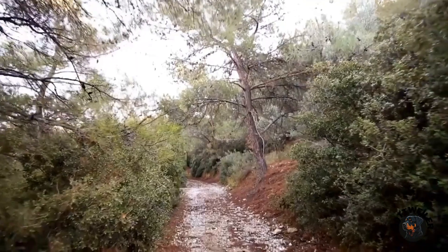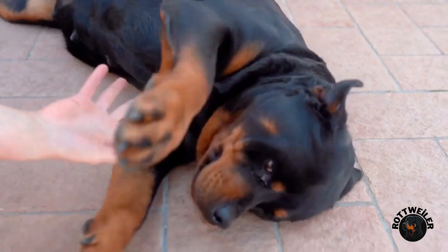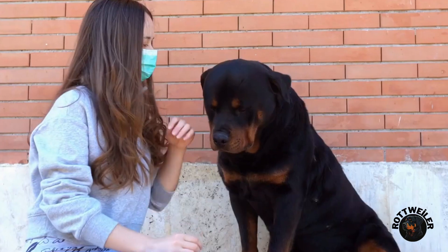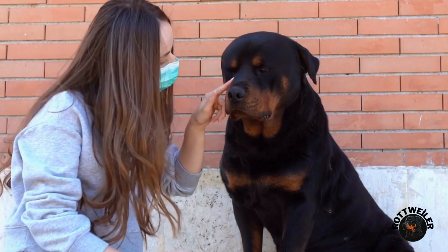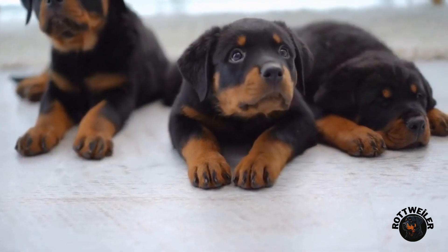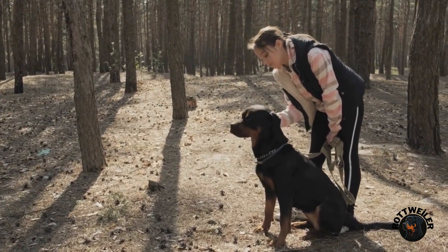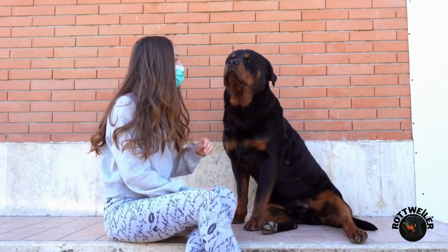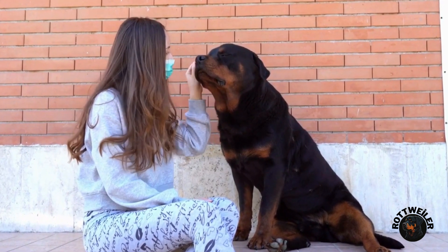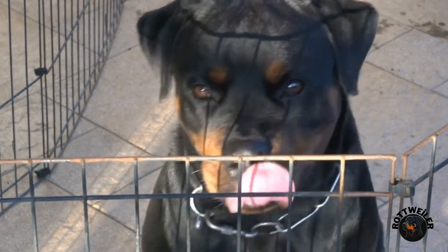Scent Discrimination is another great nose work training game for rottweilers. You will need several containers or boxes that can be easily opened. Start by placing a treat or a cotton ball soaked in a strong-smelling essential oil, such as lavender or peppermint, in one of the containers, then place several empty containers around the scented one. Encourage your rottweiler to sniff out the scented container and indicate which one contains the treat. You can use various cues such as pawing at the container or sitting next to it. This game enhances your rottweiler's ability to differentiate scents and strengthens their focus and concentration.